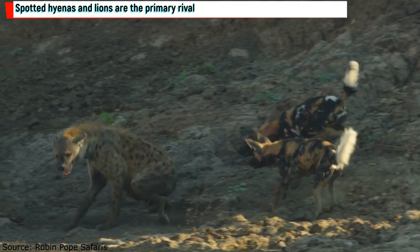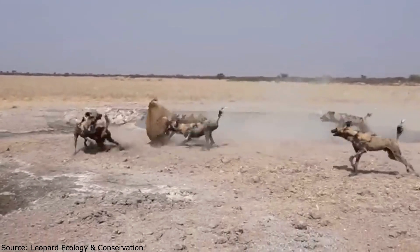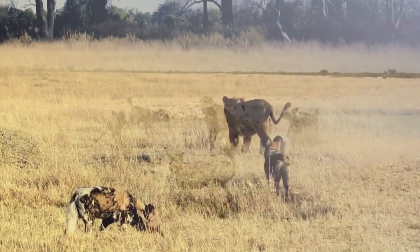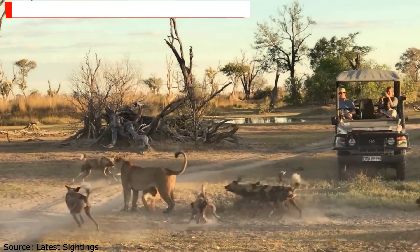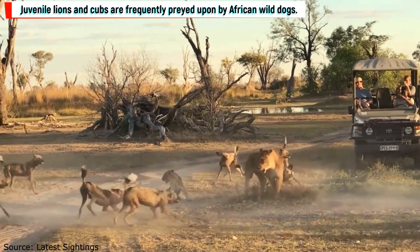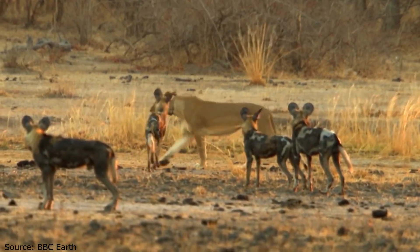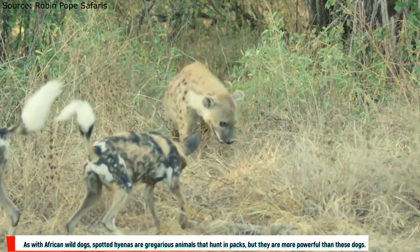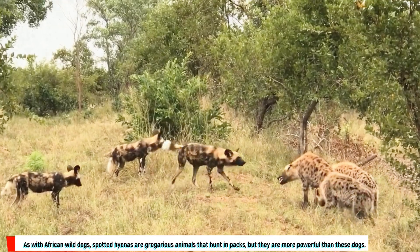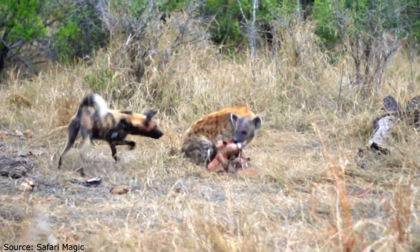Spotted hyenas and lions are the primary rivals and adversaries of African wild dogs. Lions frequently catch and kill African wild dogs — not for sustenance, but to drive out rivals — and routinely rob them of their prey. However, juvenile lions and cubs are frequently preyed upon by African wild dogs, and even mature lions debilitated by illness or wounds have been killed by wild dogs. Spotted hyenas are also gregarious pack hunters but are more powerful, with adults weighing up to 90 kilograms, and confrontations can occasionally result in fatalities.